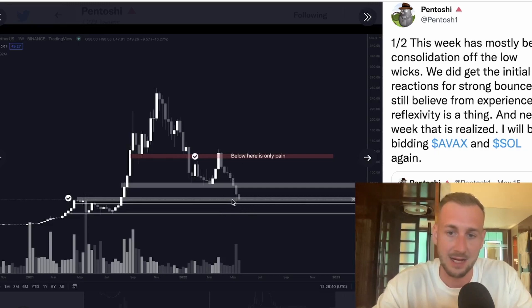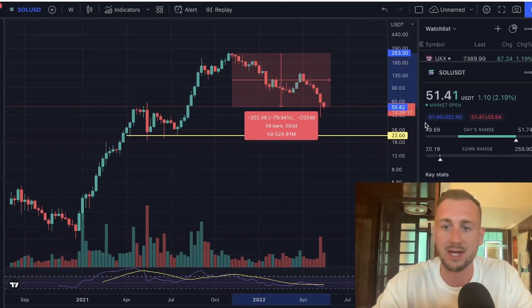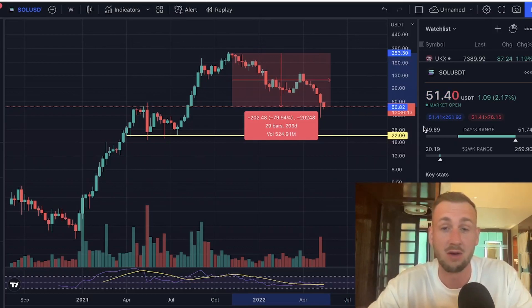We'll see a nice reaction with many of the altcoins, and there could be a nice big bounce here for Solana. Something I'm looking to add here and then hopefully ride up on a bounce, sell, and then reaccumulate as we head lower potentially, as I don't think the macro lows are in just yet. Currently Solana is around $51 — this is a huge retrace off the highs.